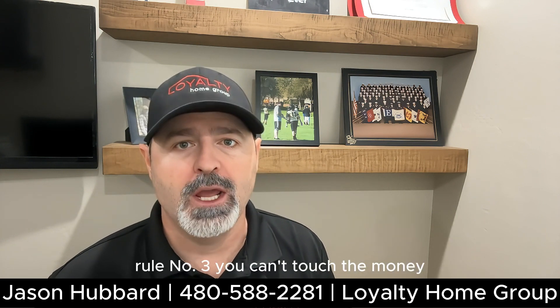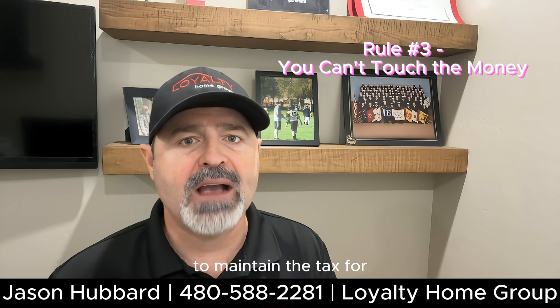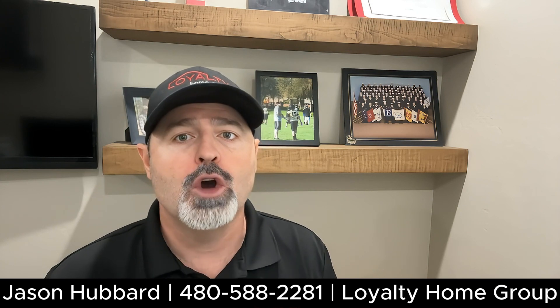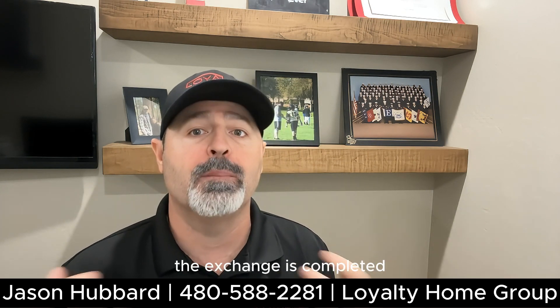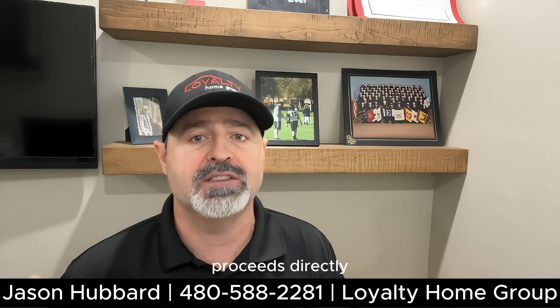Rule number three: you can't touch the money. To maintain the tax-deferred status of your exchange, you must use a qualified intermediary, often referred to as a QI. They will hold your funds in an escrow account until the exchange is completed, preventing you from receiving the sale proceeds directly.